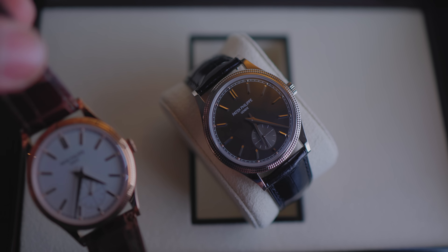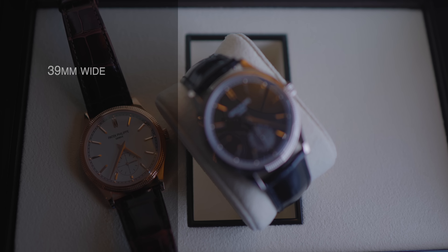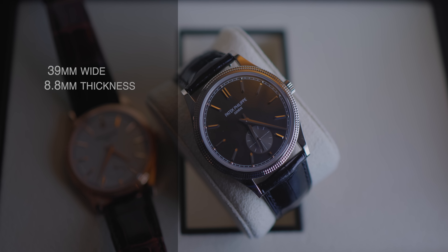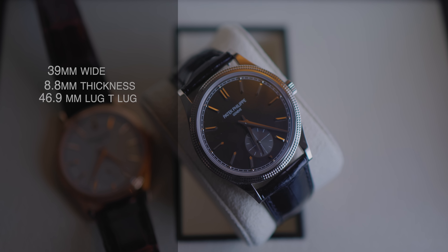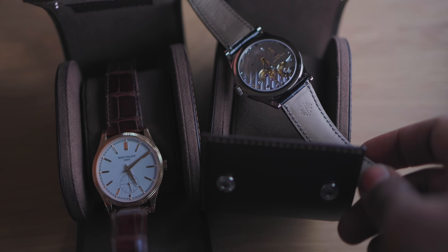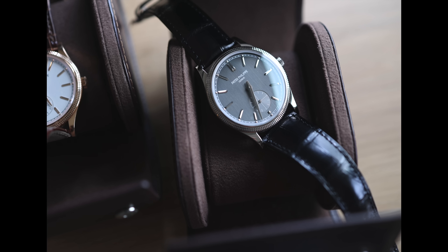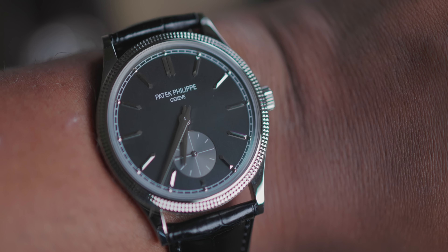So here are my initial thoughts. It's 39mm wide, just like the rose gold I talked about in my previous video. It's got the same exact thickness, which is about 8.8mm, and a 46.9mm lug-to-lug. Shout out to Patek for including lug-to-lug in the tech specs — this is not something they usually do. Both have sapphire display case backs and alligator straps. You get the brown on the rose gold and the black on the white gold. 30 meters of water resistance, and this is not the type of watch you want to wash your hands with.